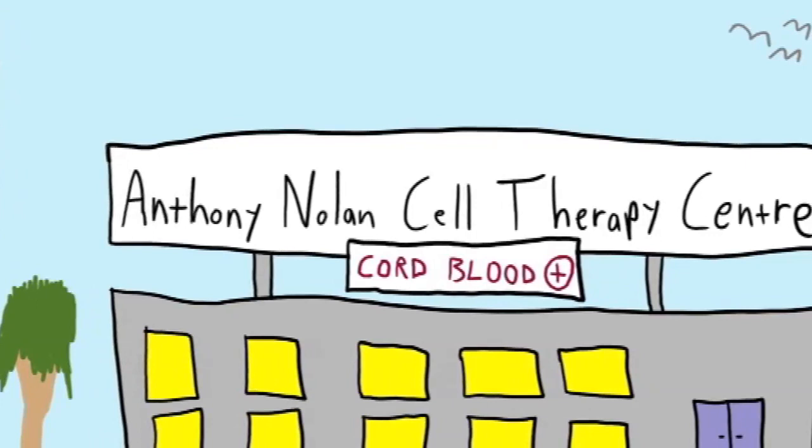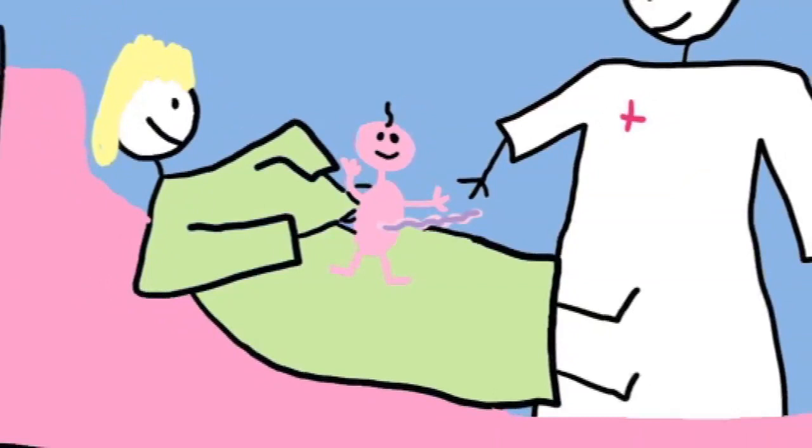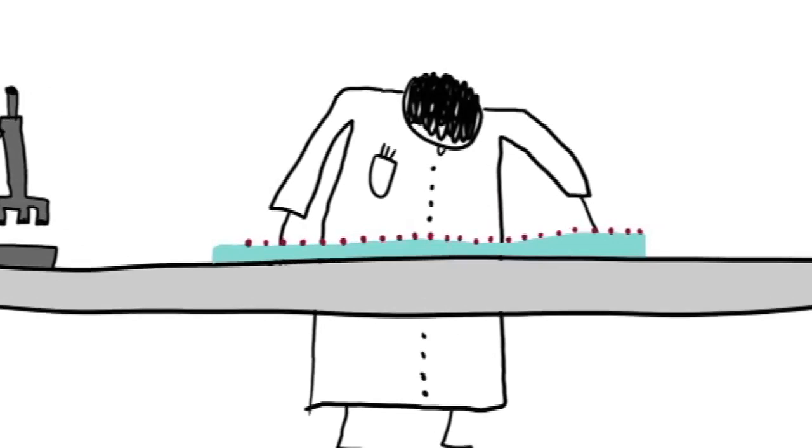It was opened in 2008, and what we do here is get cord blood from mothers who have consented and process the units for clinical and research use. The clinical units can in the future be used for transplantation for patients suffering from various blood diseases.